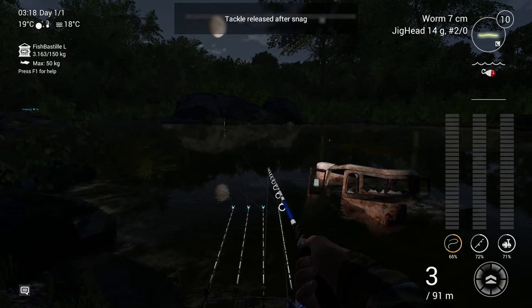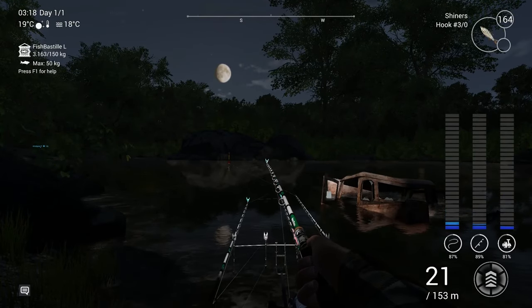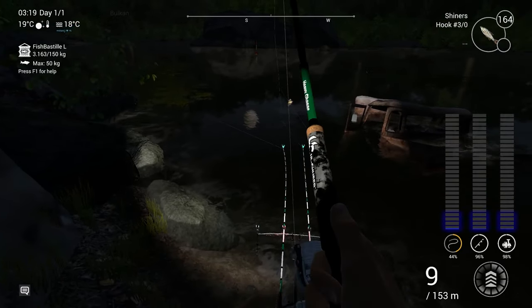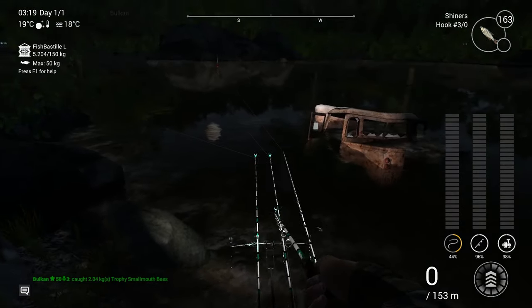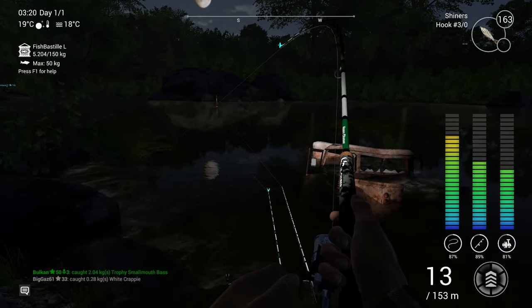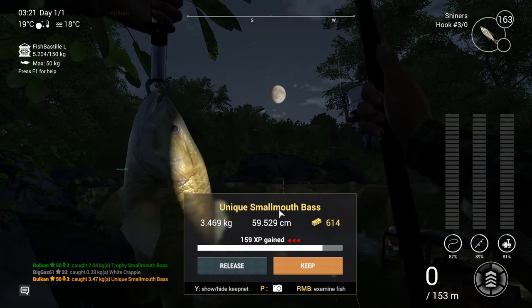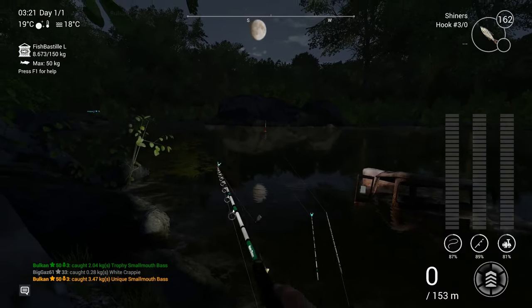Two of them are going crazy. This one feels heavy but I don't want to miss out on any fish because I am greedy like that. Sometimes being greedy can backfire, but here is a trophy. This one is most probably minimum trophy but feels heavier — so that could be the unique right there. And that's a big nice unique, 3.5 kilograms! Let's see if I can land another one.